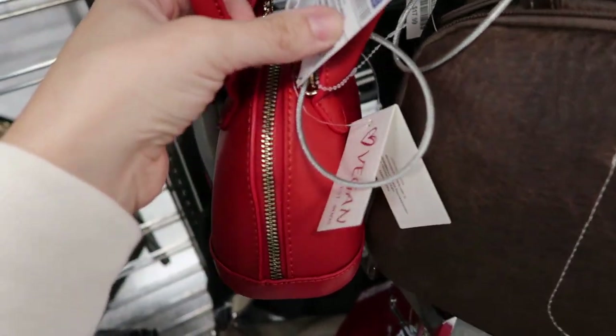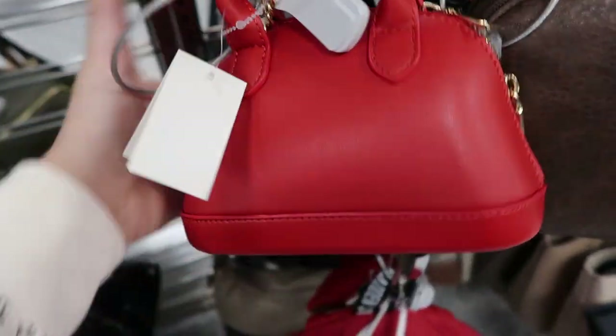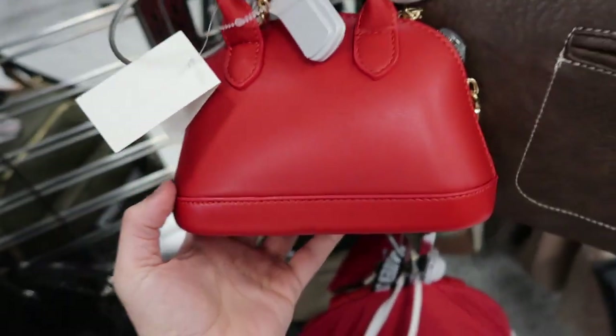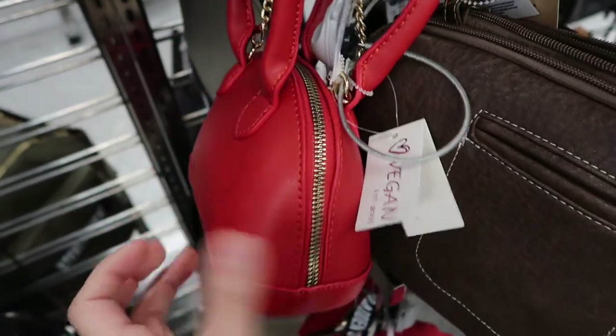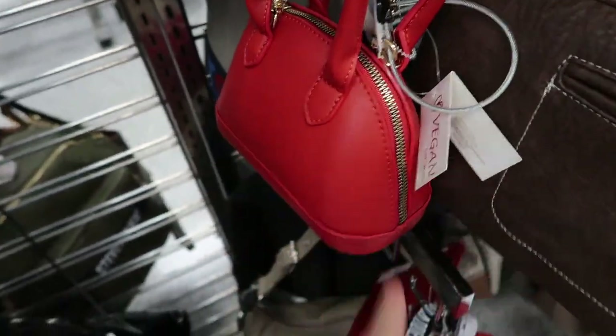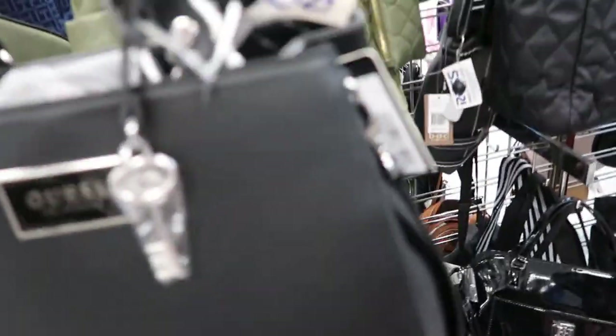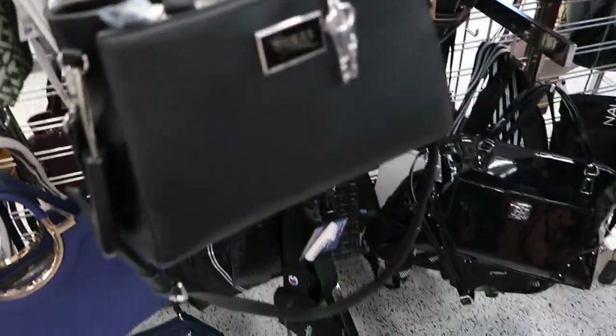How cute is this little mini bag for $10.99? It looks just like a Louis Vuitton Alma. It says it's vegan leather — this would be perfect for a little girl or just as an evening bag. There's also this little Guess bag, it's $34.99 — just a really nice basic bag with a top handle and a shoulder strap.